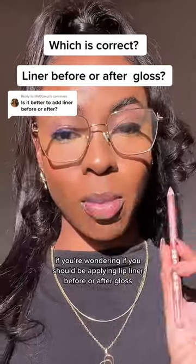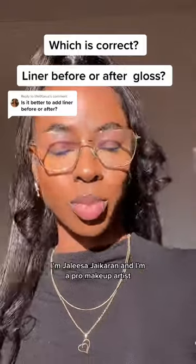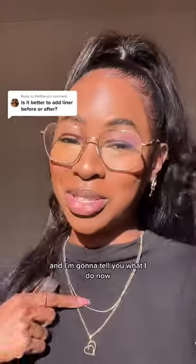If you're wondering if you should be applying lip liner before or after gloss, this one is for you. I'm Jalisa Jaikaran, I'm a pro makeup artist and I'm going to tell you what I do.